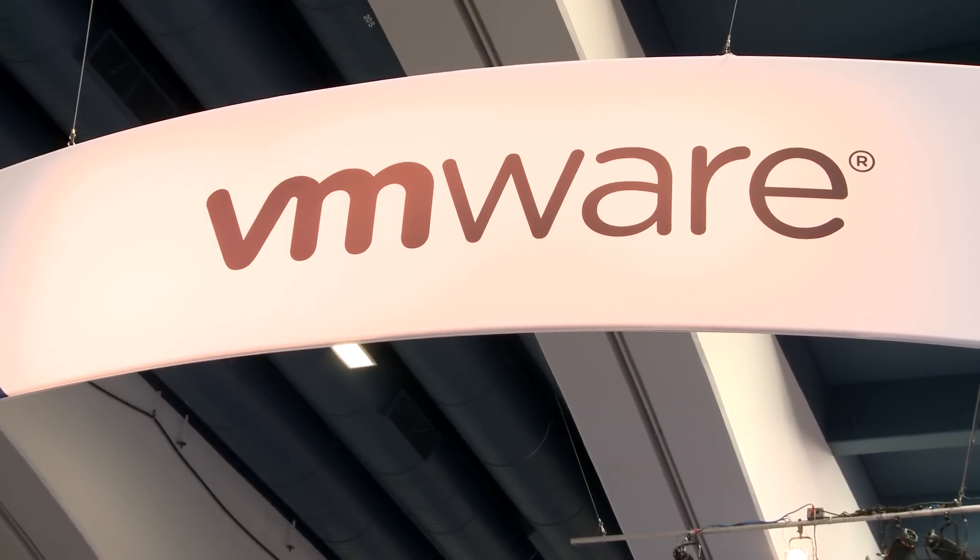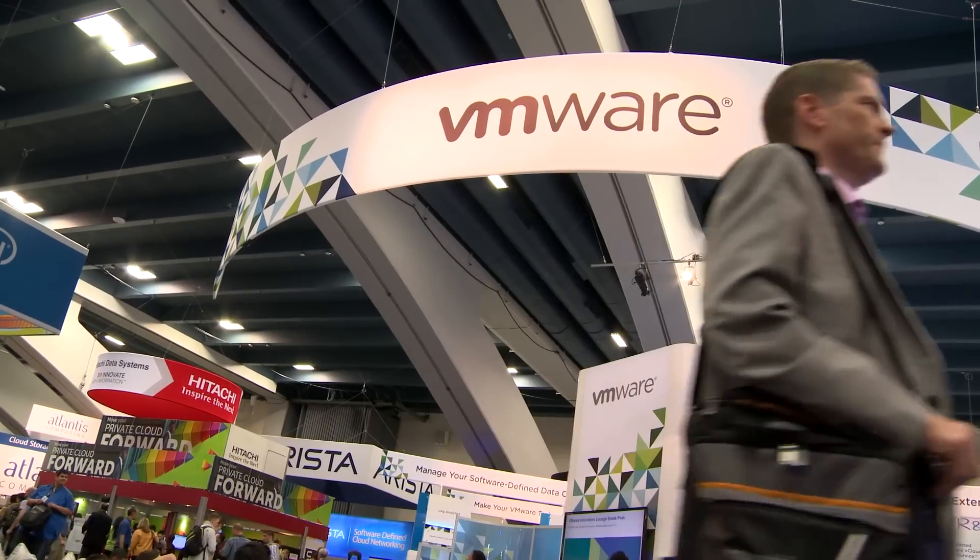Hi, my name is Mike Coleman. I'm a Senior Product Manager at VMware focused on 3D graphics for the end-user computing division. We're here at VMworld 2013 at Moscone Center in San Francisco.